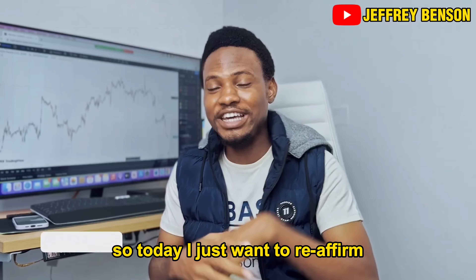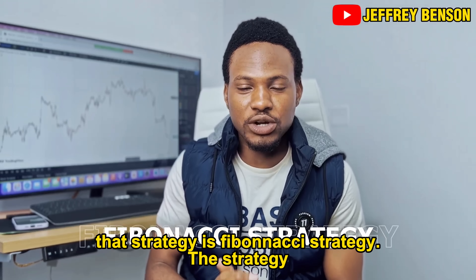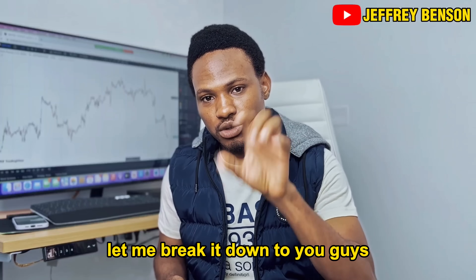Your favorite mentor here, Jeffy Benson. Today I just want to reaffirm this strategy to you guys again — that it still does work. That strategy is the Fibonacci strategy, which makes me $10,000 every month. I'm just going to take you to this chart, but before I do that, let me break it down.